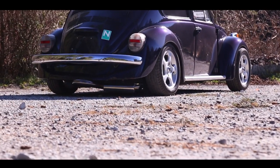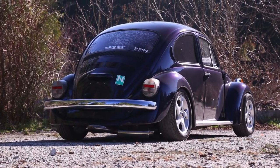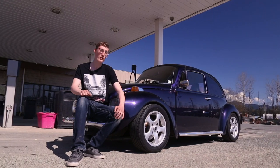I found this car in a barn about 4 years ago. The previous owner restored it mostly, and it was sitting in the barn for about 10 years. We got it at such a good deal and had to pick it up. Hello everybody, my name is Eric and this is my '74 VW Super Beetle.